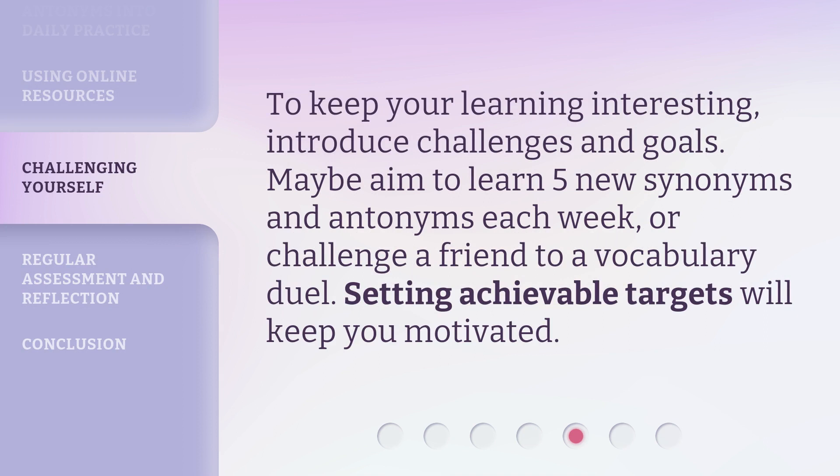To keep your learning interesting, introduce challenges and goals. Maybe aim to learn five new synonyms and antonyms each week, or challenge a friend to a vocabulary duel. Setting achievable targets will keep you motivated.